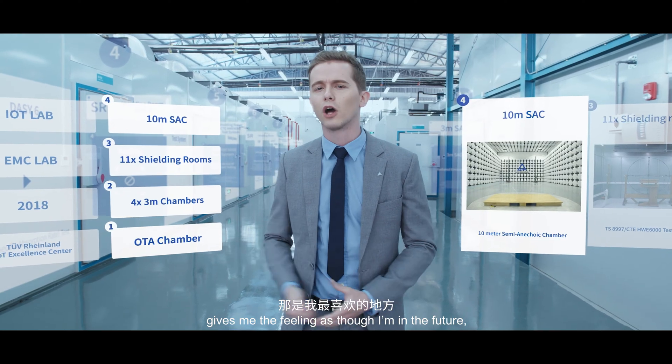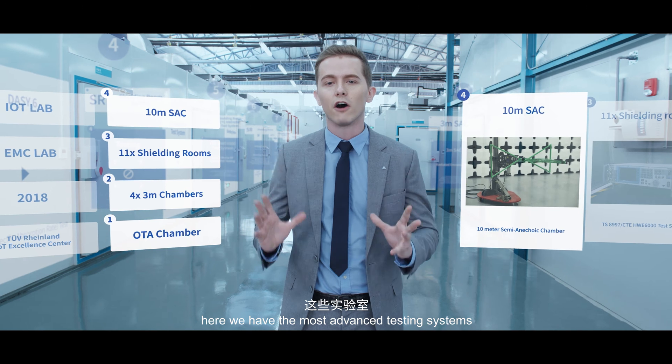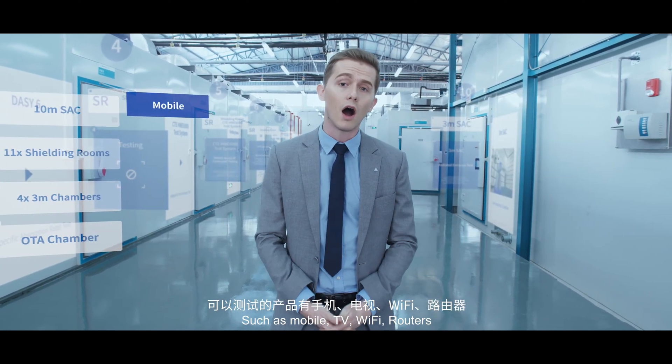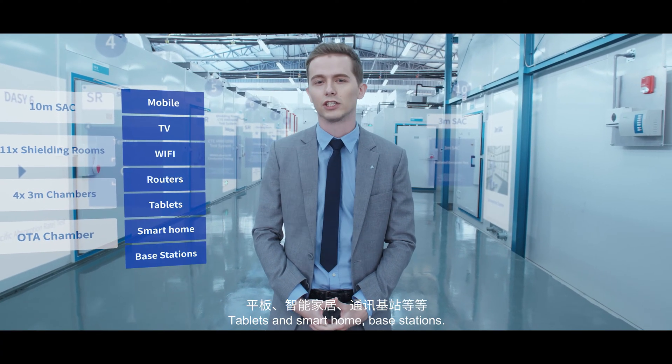It gives me the feeling as though I'm in the future, at my home on Mars. And of course, here we have the most advanced testing systems for all sorts of appliances, such as mobile, TV, Wi-Fi, routers, tablets, and smart home base stations.